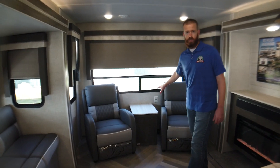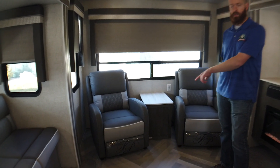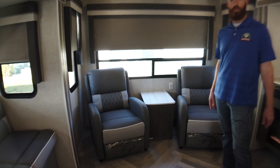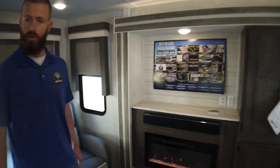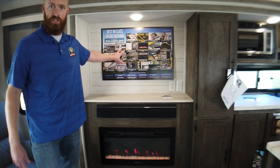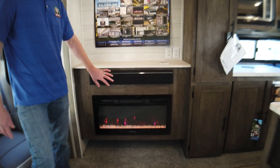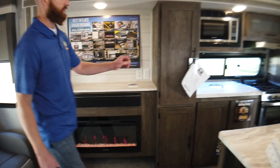Here on the back of the camper, this functions as a rear living area because it gives you the recliners — you can move these around to get a good view of your entertainment center. You can fit up to a 55-inch TV on the entertainment center, run it through your sound bar, and then keep warm on those chilly nights with your Greystone electric fireplace.